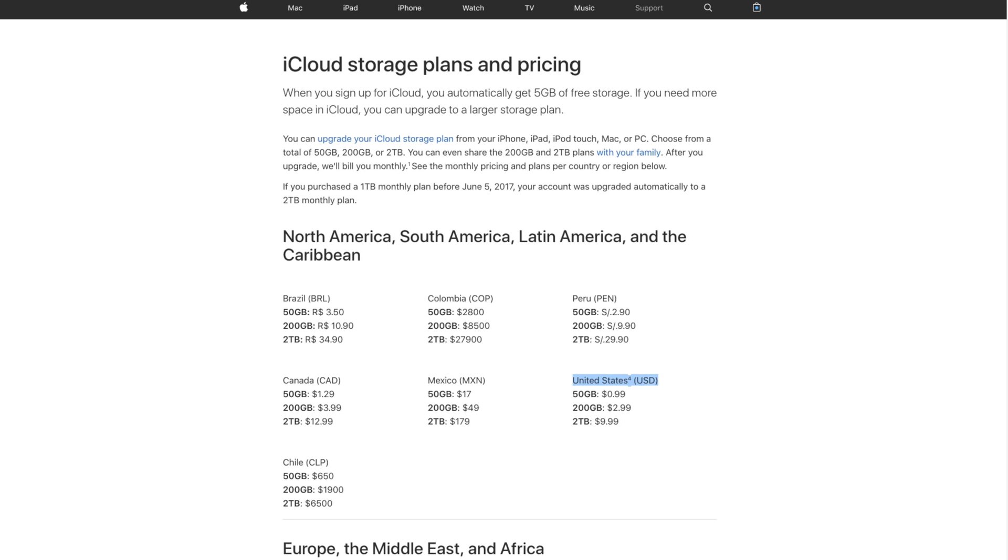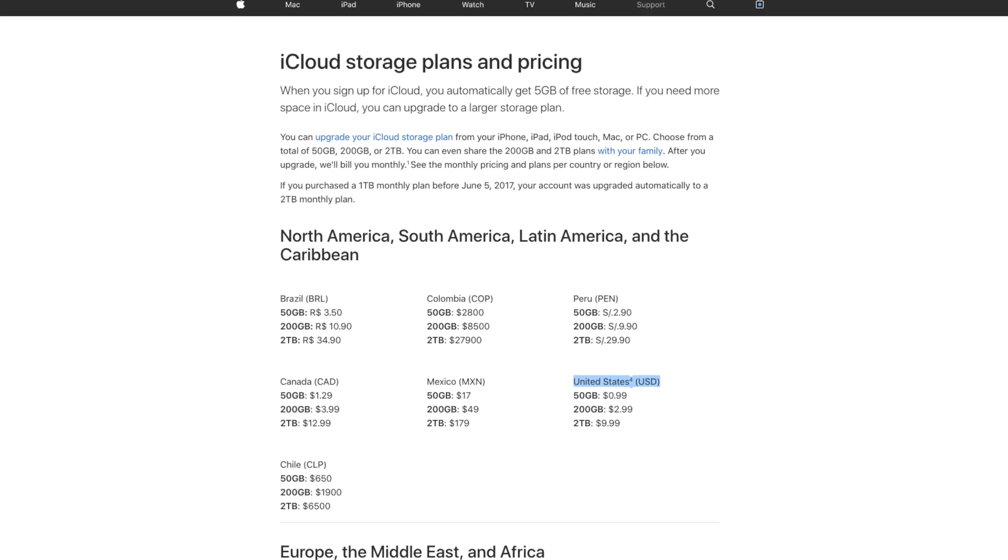Since iCloud Photo Library charges for storage and is not unlimited, I'm actually going to go through my photos and delete the ones I don't want. And since Apple is charging me for photo storage, everything is private and they aren't leveraging my data to make money. We have to remember that companies make their money by either using your data or by you paying them. If you are not paying for a service, then you're being served ads or the company is using your data and somehow making money with it.